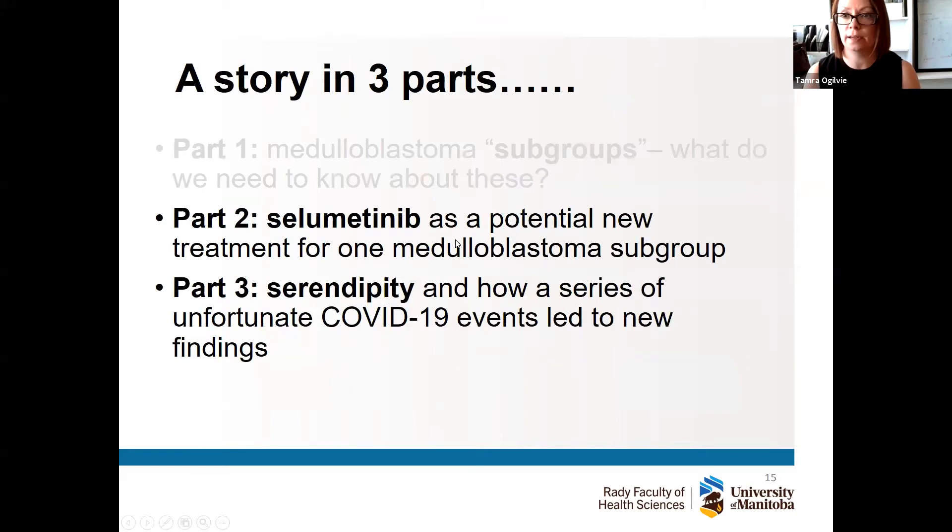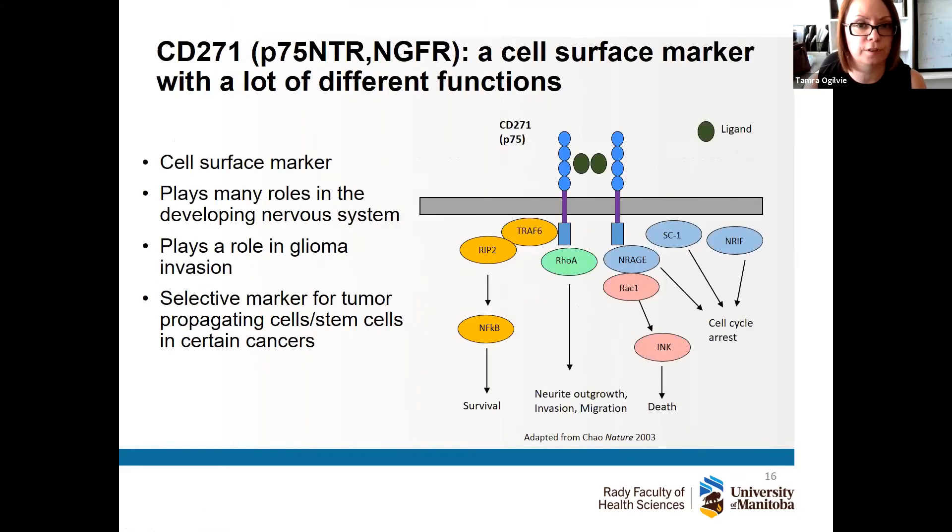That's the end of part one. I hope I told you a little bit about medulloblastoma and why studying these subgroups is very important. In the second part of my talk I'll tell you about this drug called selumetinib as a potential new treatment for hedgehog medulloblastoma tumors. Our origin story goes back about six or seven years, when we were looking at what I call cellular fingerprints — markers on the surface of cells that would be identifiers for these tumors.